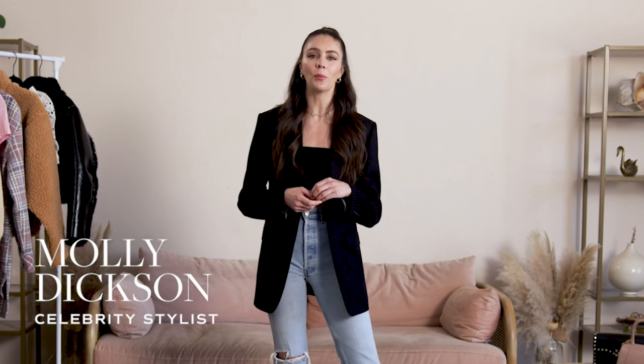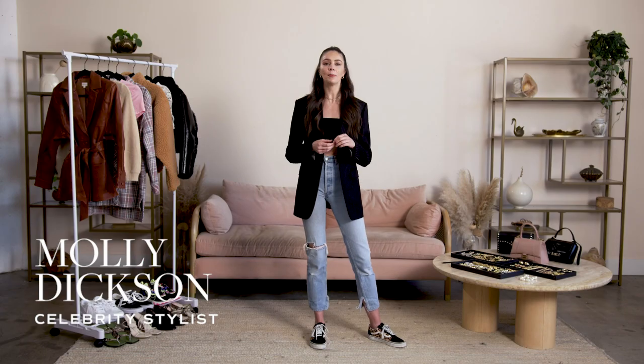Hi guys, I'm Molly Dixon. Welcome back to The Expert Guide. Today I'm going to be talking about how to transition looks from day to night.